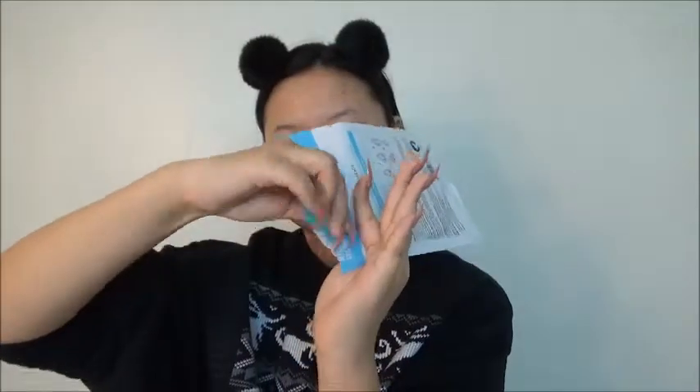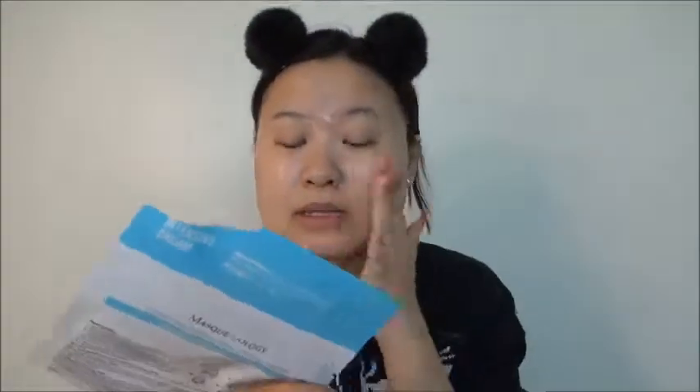I've squeezed out basically every drop of the Step 1 pouch and have already massaged it into my skin as the instructions say. I don't think they want it to be totally dry before you stick the rubber part on, so I'm just gonna lightly wipe the excess off my hands so I can open up the second part.